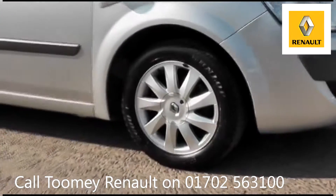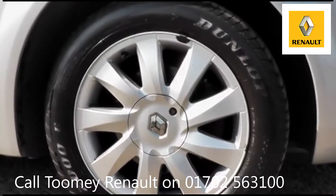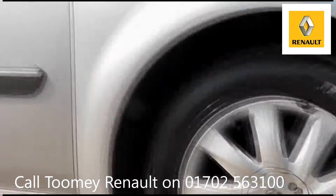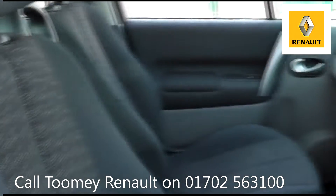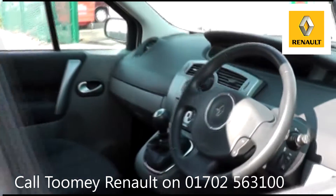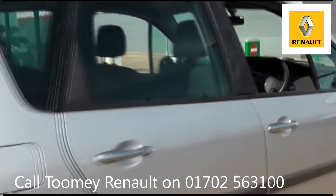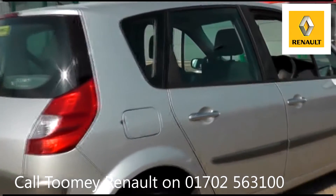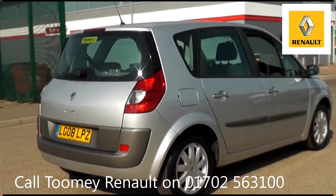Hello, welcome to the Toomey Southend Motor Village Used Vehicle Channel. Here you will find high definition videos of all of our used vehicles currently for sale. With all videos, you will find a link in the description which takes you directly to our official website. Here you will find more information on the vehicle in question, as well as opening hours, pricing, contact telephone numbers and more in-depth vehicle specification.